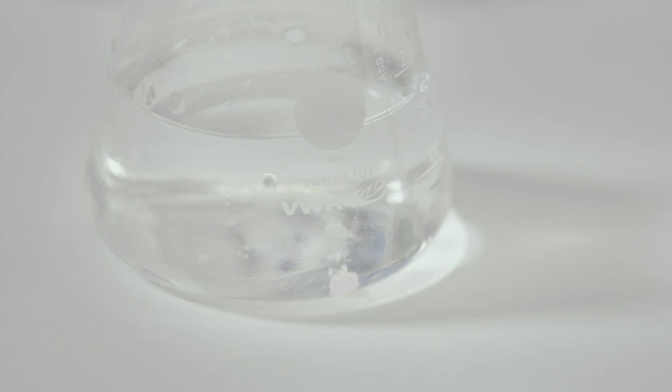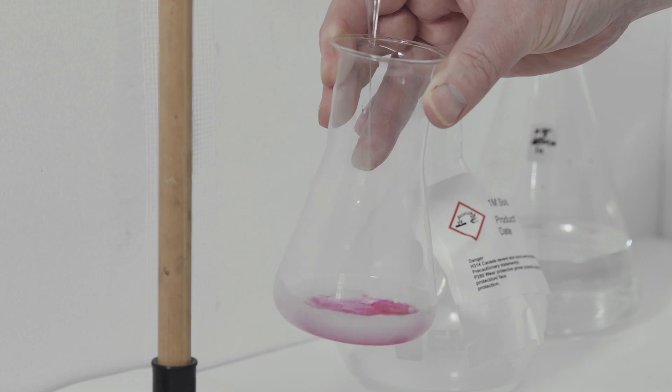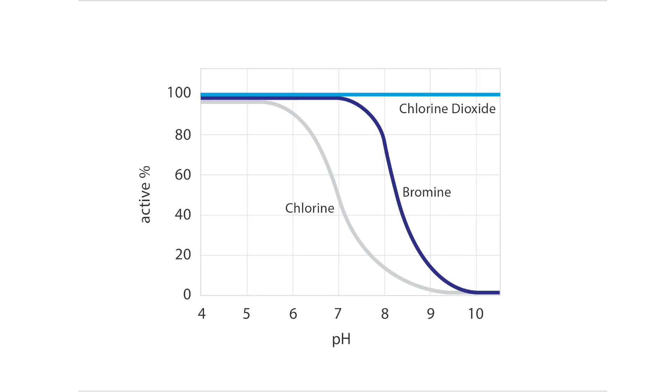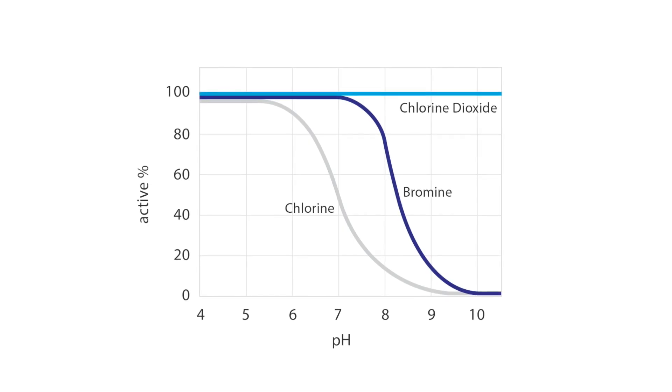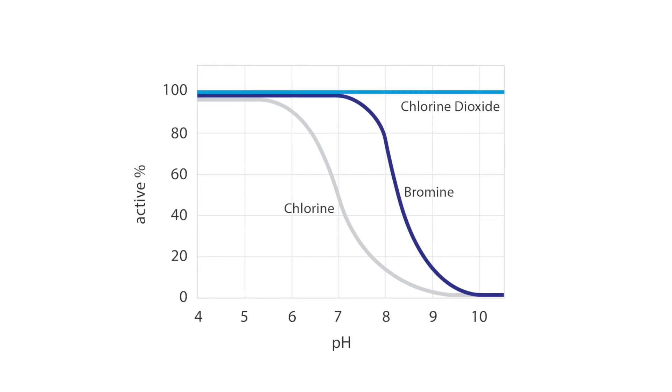Significantly less chlorine dioxide gram for gram is used by comparison with other biocides such as chlorine and bromine. Chlorine dioxide doesn't react to form complex organic byproducts. Instead, after a few minutes after discharge, chlorine dioxide degrades to simple salt. Chlorine dioxide is also effective across the pH range, meaning that for every gram applied, all of it is used effectively to kill bacteria.